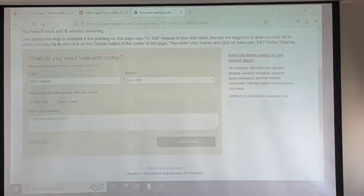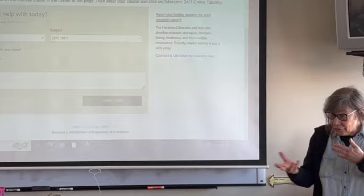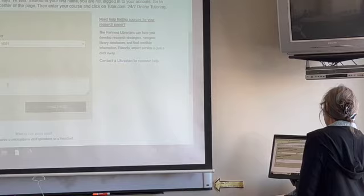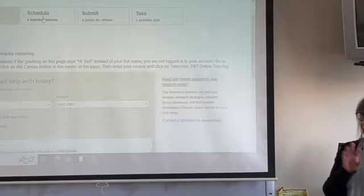You can attach a file right there. So you enter a question like 'I need help with my paper,' attach the paper you're working on, upload it from your computer, and they'll have everything. They're right there to talk you through it in real time. You can figure out together if your thesis statement is strong, if your topic sentences are strong — whatever questions you have, you can talk it over with a tutor.